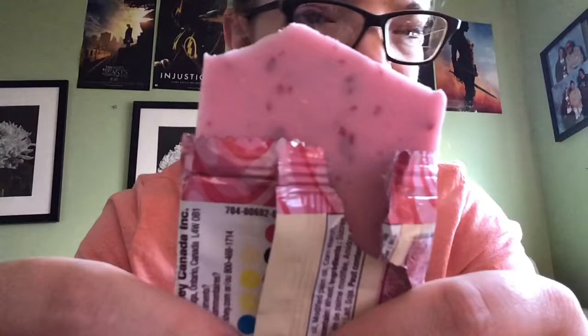You can see the little freeze-dried bits of strawberry in it. I really do like it. My only criticism, if I really had to give one, is that it's a more artificial strawberry flavor — not a natural-tasting strawberry. That would really be my only criticism.